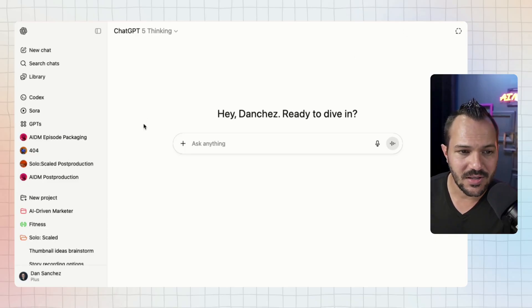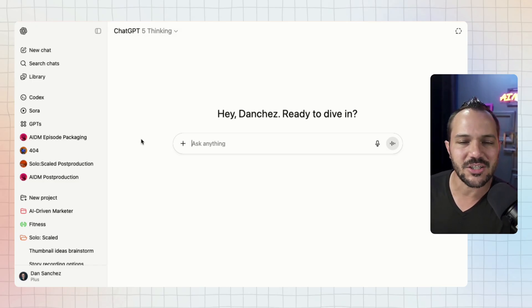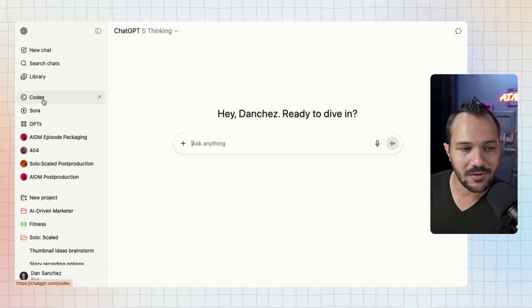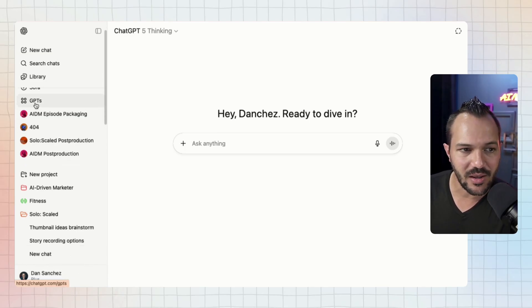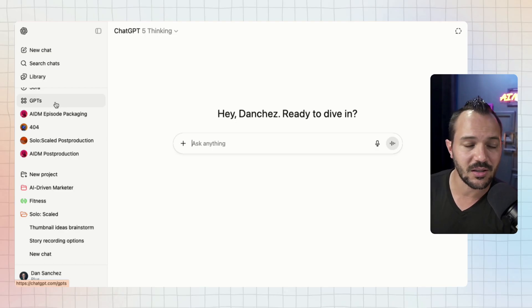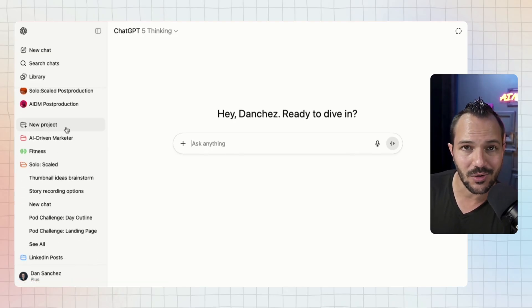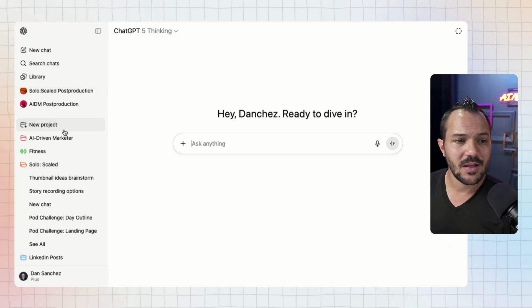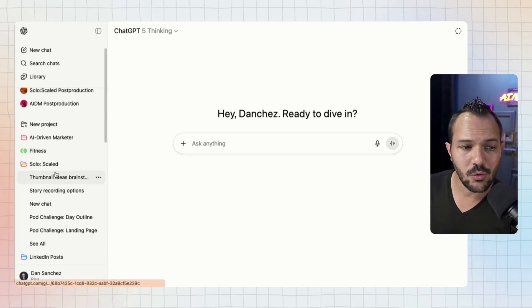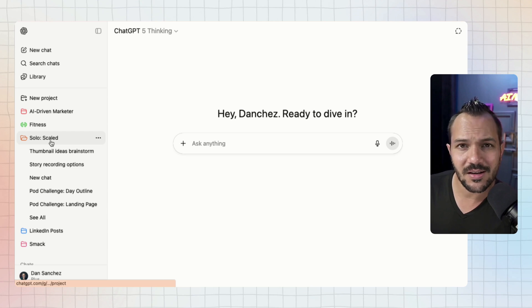I'm looking at my own ChatGPT account. Over on the left-hand side of the screen, we have the menu of ChatGPT — new chat, search chat, library for images, Sora the video platform, GPTs, and then this new thing called Projects. If you've been on a free account it's new for you; if you've been on a Plus account, you've had it since December. It has a little folder icon and says New Project. If you have existing projects, they're listed underneath. They're essentially little folders for organizing conversations.